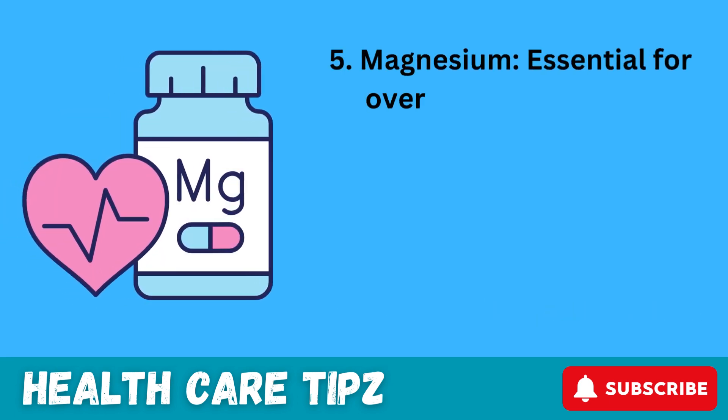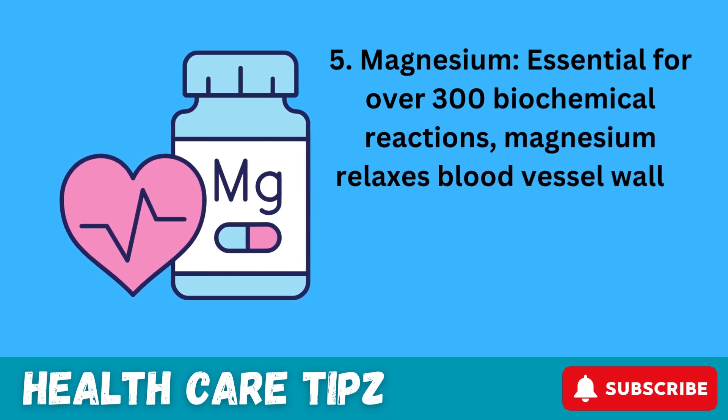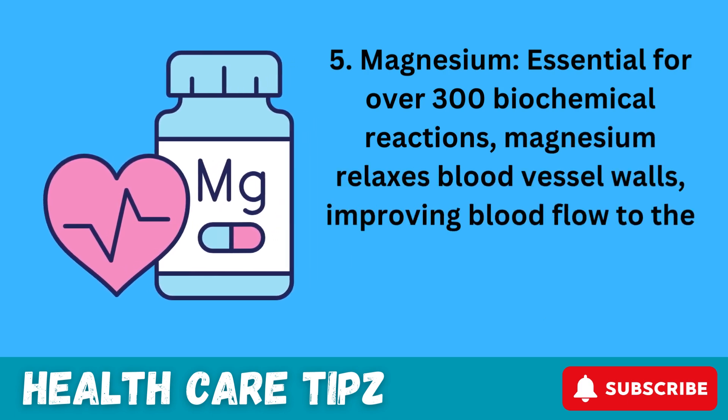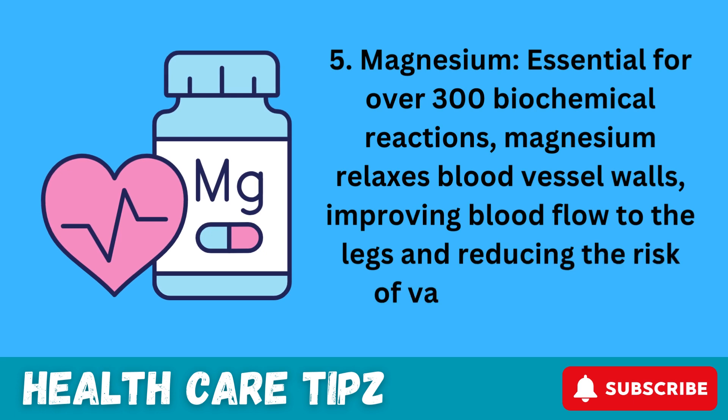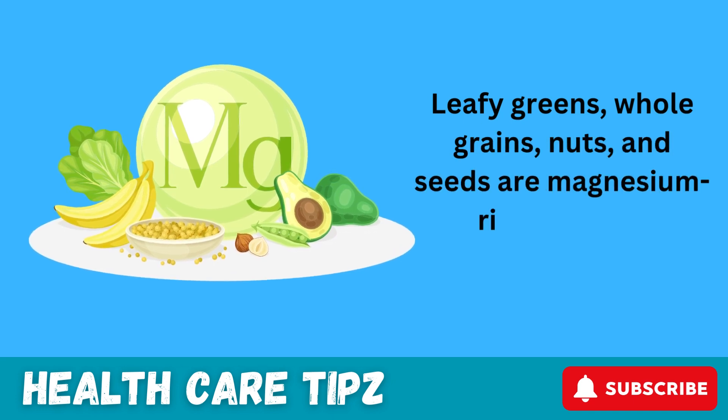5. Magnesium. Essential for over 300 biochemical reactions, magnesium relaxes blood vessel walls, improving blood flow to the legs and reducing the risk of vascular diseases. Leafy greens, whole grains, nuts, and seeds are magnesium-rich sources.